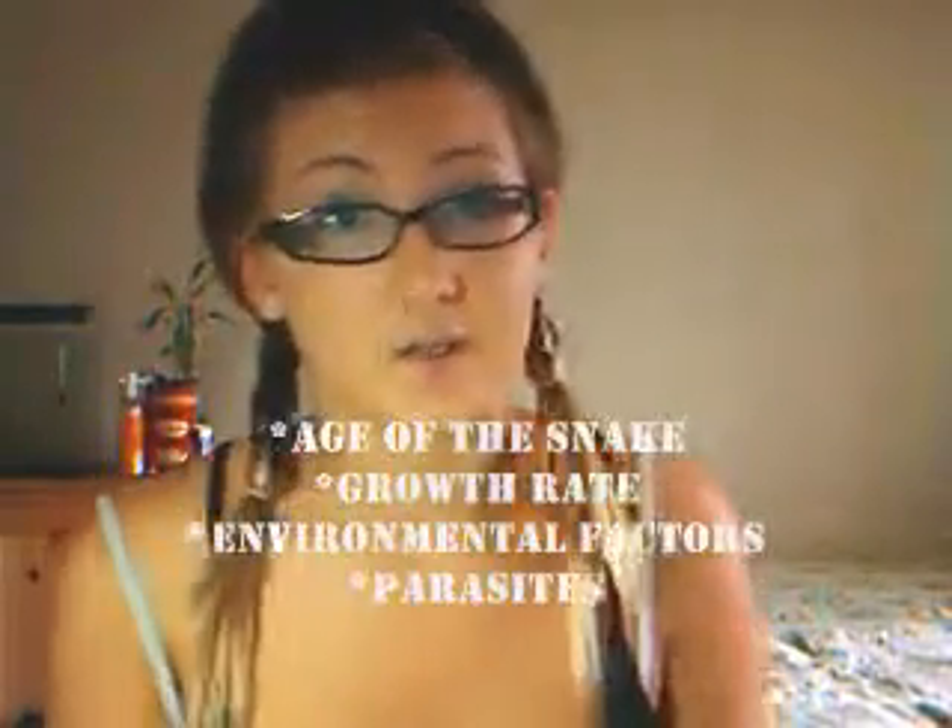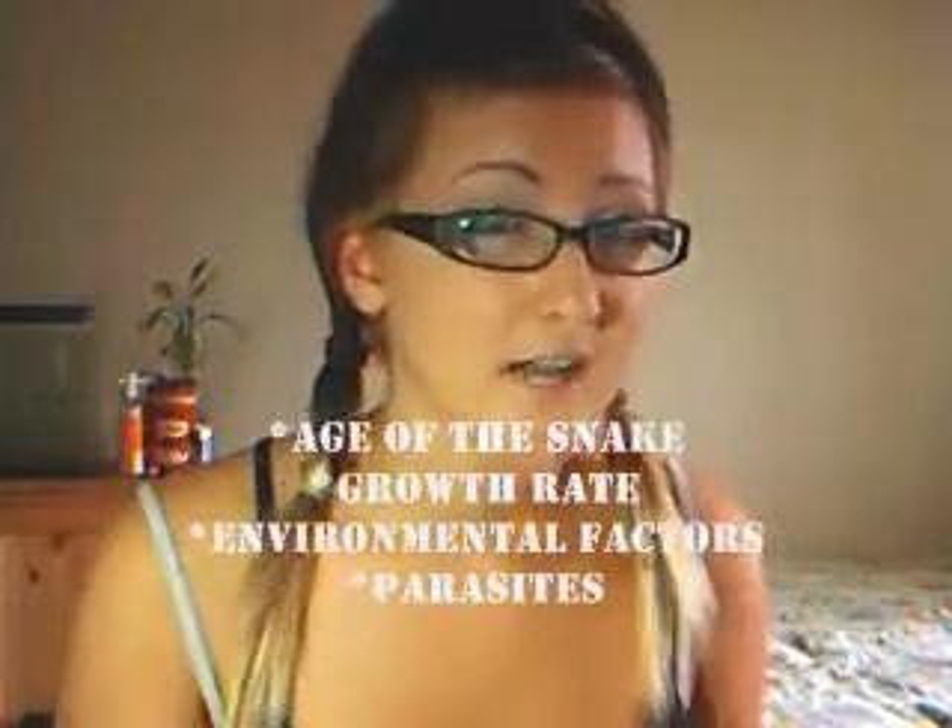The actual name of the process is called ecdysis. Ecdysis occurs at various time intervals based on factors: the age of the snake, the growth rate, and environmental factors including parasites can determine how many times a snake will shed per year.